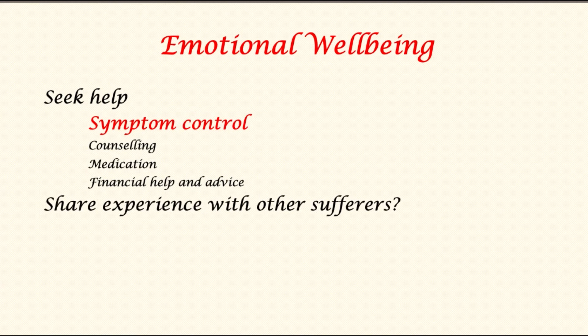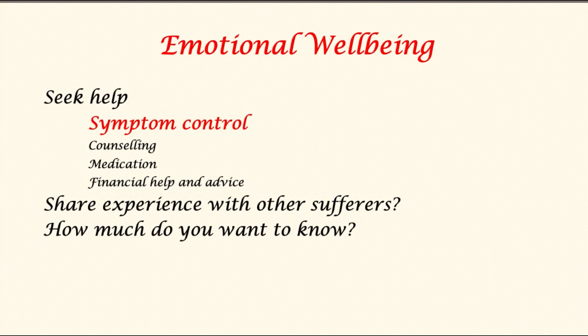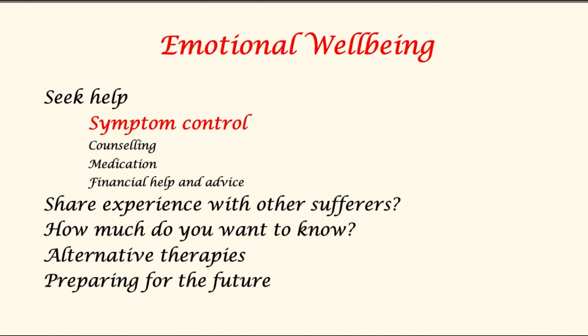Financial help and advice may also be available. Patients may find solace in sharing their experience with other pancreatic cancer sufferers — there are societies and charities that can facilitate this. It is helpful to know as much as possible, but it is also okay to know only as much as you can cope with. Alternative therapies such as aromatherapy, massage, and reiki may help some patients relax. Finally, many patients find it helpful to prepare for the future and have important conversations with loved ones.